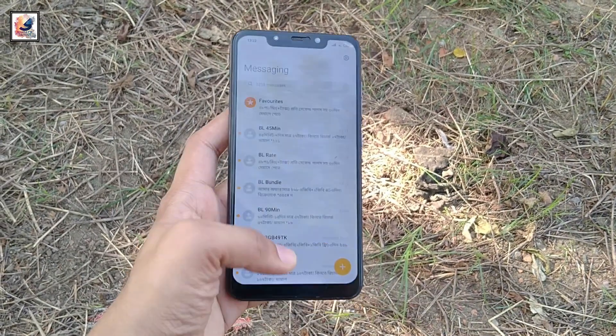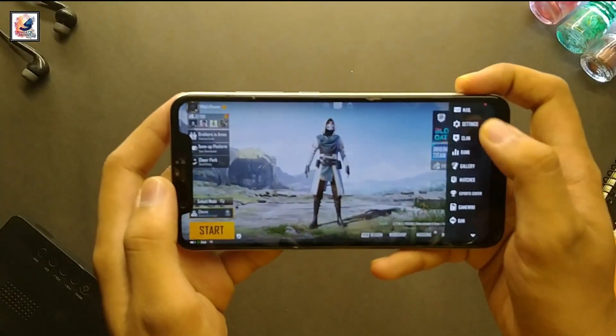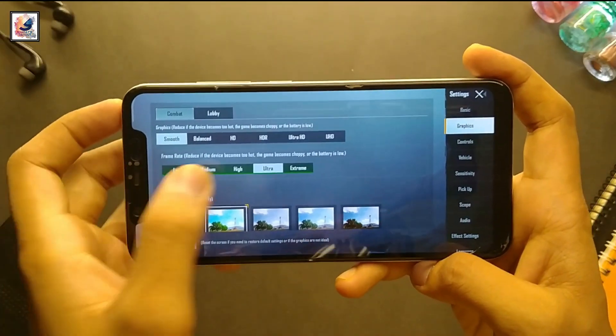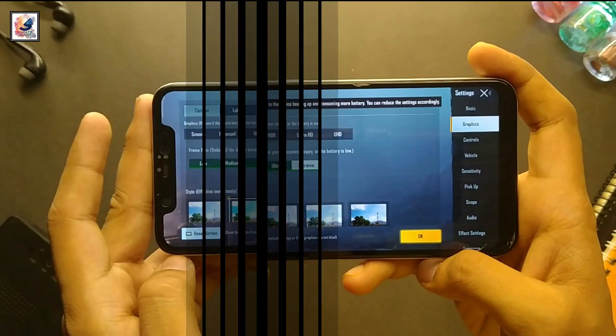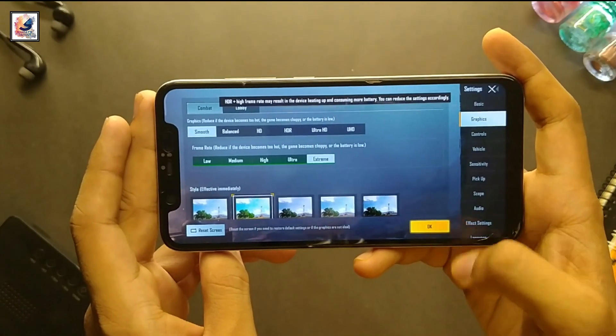You can also play any type of game at medium and high graphics settings. You can play PUBG Mobile smoothly at extreme HD graphics with ultra frame rate, and the phone's gaming performance is very good.